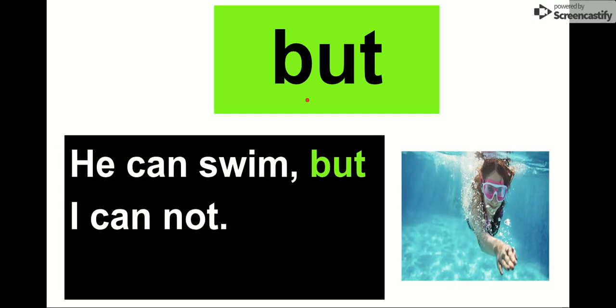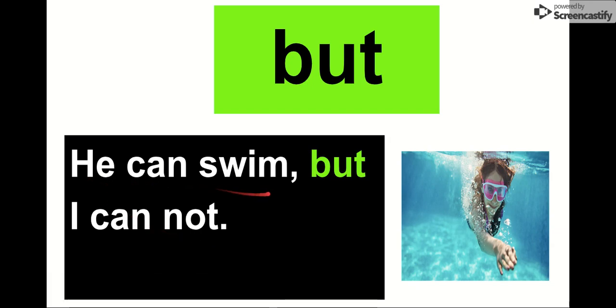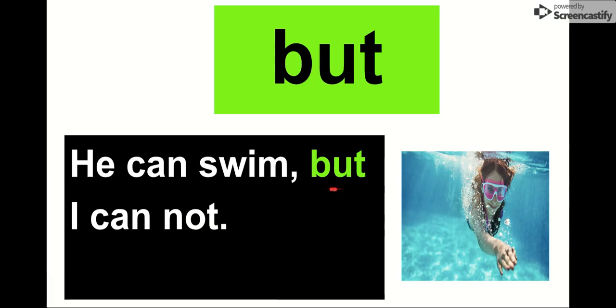Our next word is but. Say it with me. But. Our letters in but are B-U-T. But. I can tell you're learning. Let's see: He can swim, but I cannot. He can swim, but I cannot. Our word is but. Everybody say it with me. But.